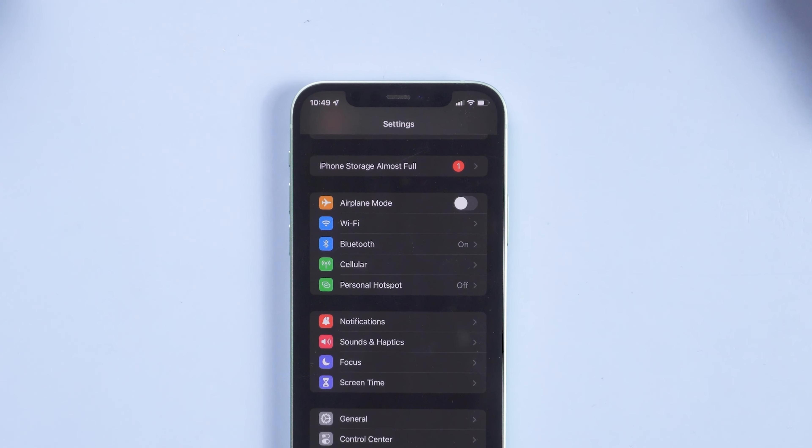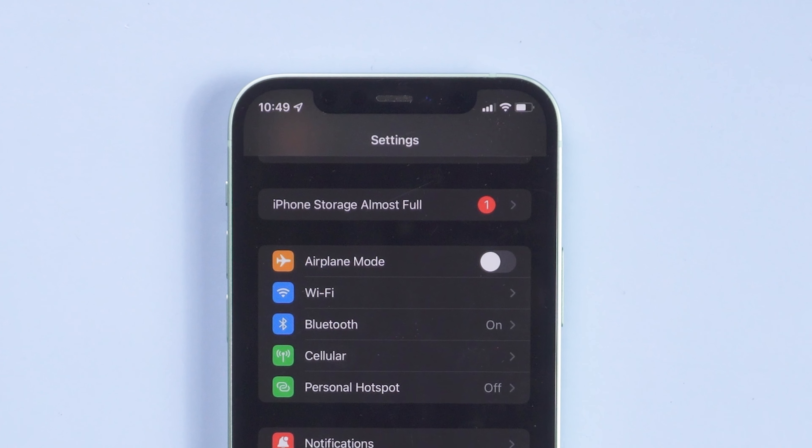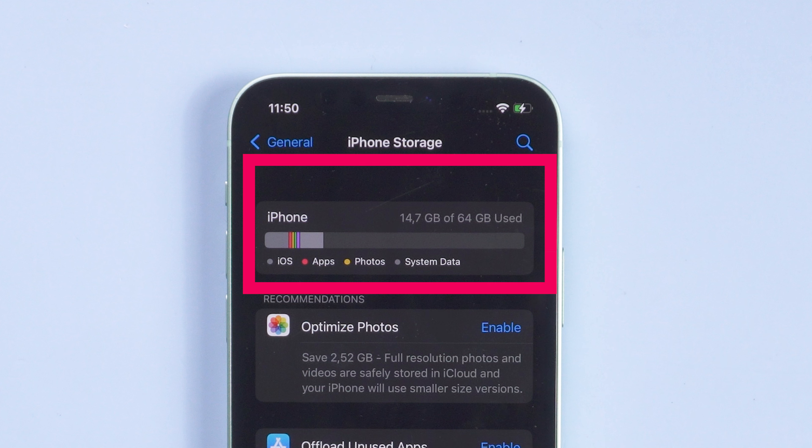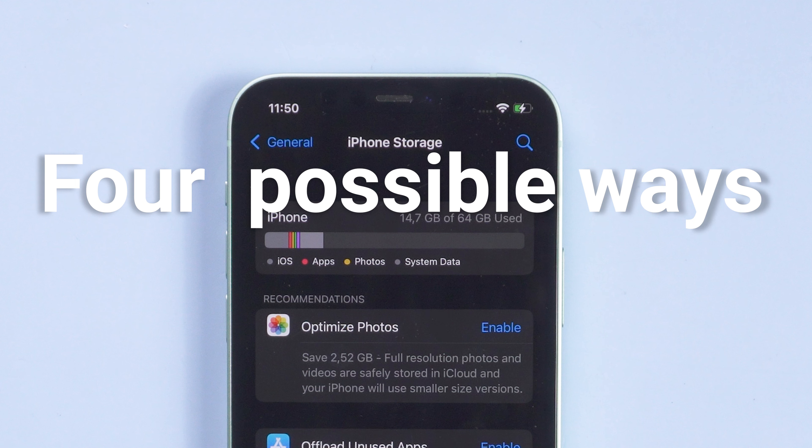iOS 15 just released, and I notice many people have met the iPhone storage almost full problem. Some of them say their iPhone has more than 10 gigabytes of space left and can't dismiss the notification. Don't worry — I've got four possible ways to fix the issue, feel free to give them a try.